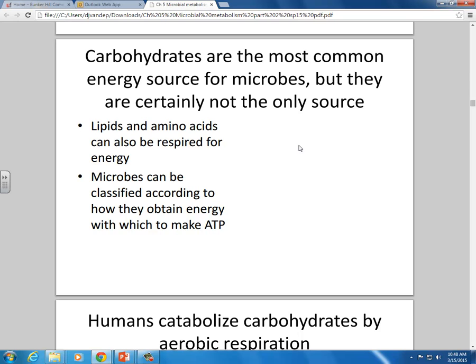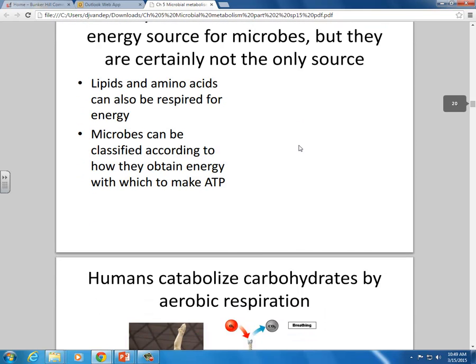Carbohydrates are the most common energy source, but certainly not the only one. Can we eat lipids for energy? Sure — olive oil on a salad has calories we can use, butter has calories. What about protein? The vast majority of amino acids from cheeseburgers and beans are not turned into muscle — most get burned in the metabolic furnace just like carbohydrates and lipids. We can take lipids, amino acids, and carbohydrates and burn them. We talk about carbohydrates because they're probably the most common.